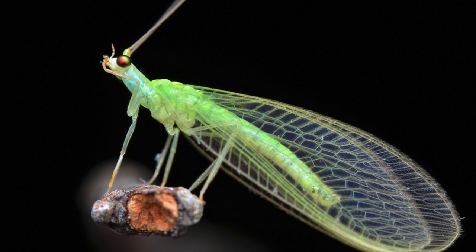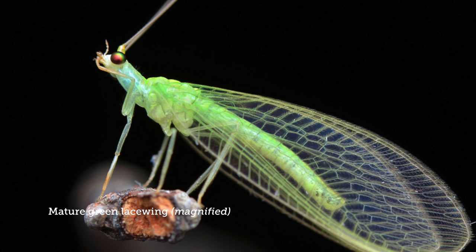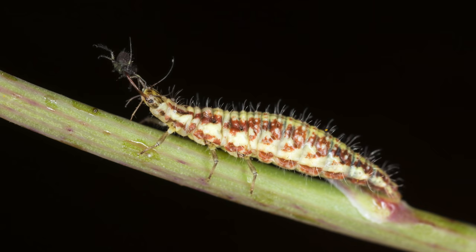Many beneficial insects fight non-beneficial insects in either the larval or mature stage. In the case of the mature lacewing, it doesn't really feast on pests the same way it does when it's in the larval stage and actively growing.